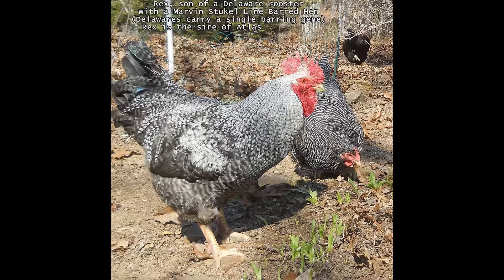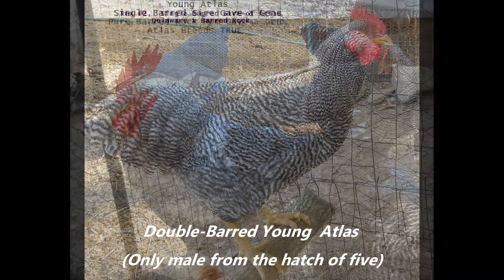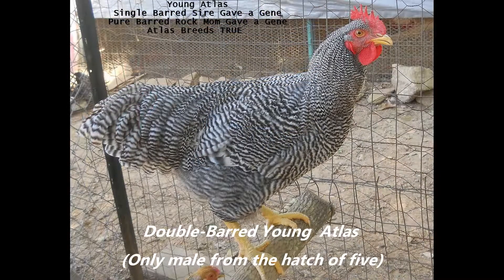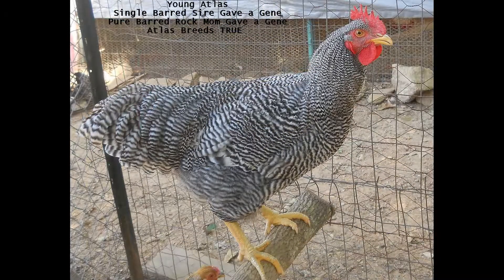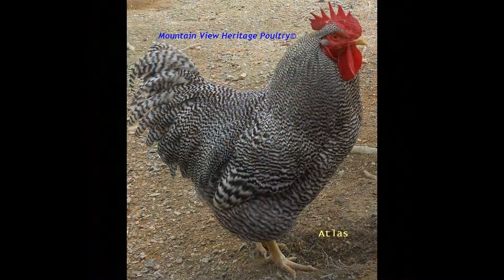Sex-linked hybrid roosters carry only one barring gene because they're created from a solid-colored male over a barred female. Barred hens pass the barring gene only to sons, never daughters. So a black sex-linked male will have a spot on the head — an indication of the barring gene — while a black sex-linked pullet chick will have no spot. They can be sex-hatched, and a black sex-linked male will look like a badly barred barred rock rooster, while the hen is solid black, maybe with some white penciling around the throat area.